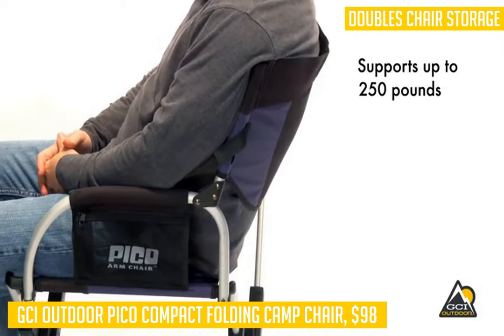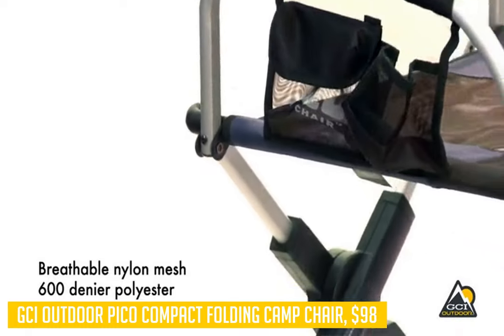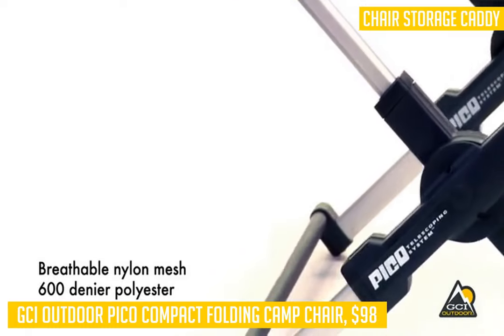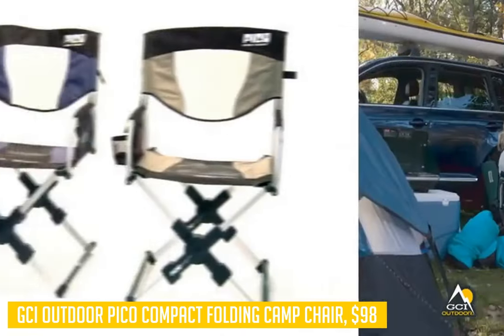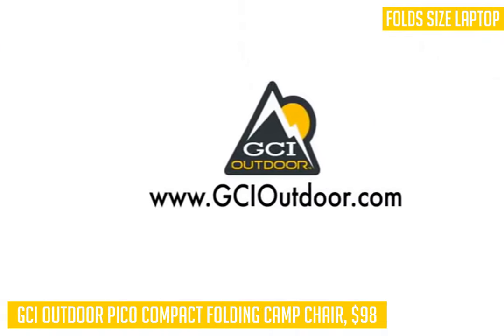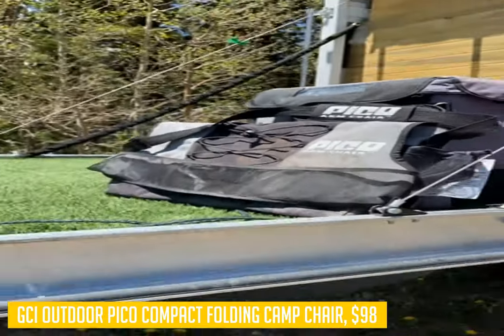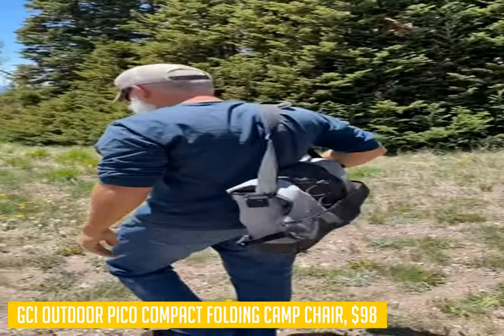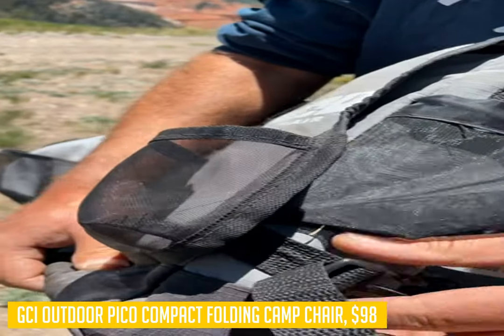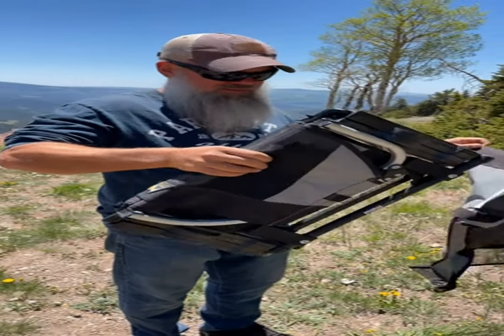The secret behind the portability of this chair lies in its patented Pico telescoping system that allows you to fold the chair down to 1/16th of its size while still remaining stable and comfortable. There is a beverage holder on the right side of the frame that also serves as an additional counterweight to help prevent tipping. You can also store extra items inside its handily placed storage pouch. This camping chair comes in several colors, including camo green.